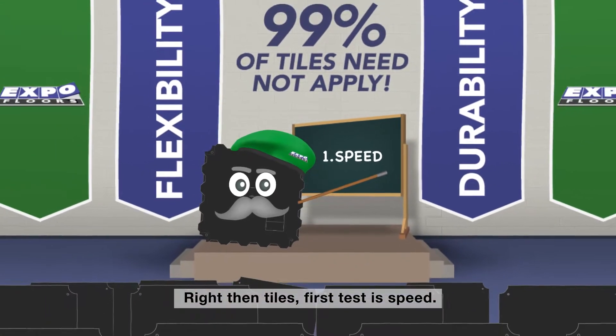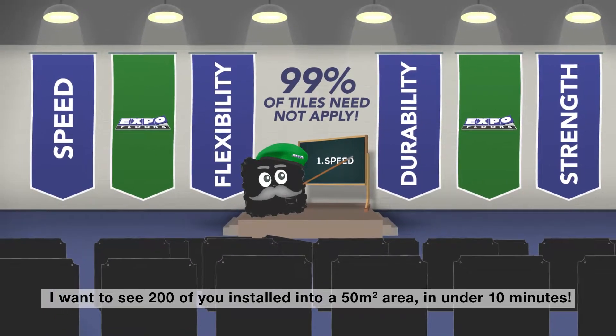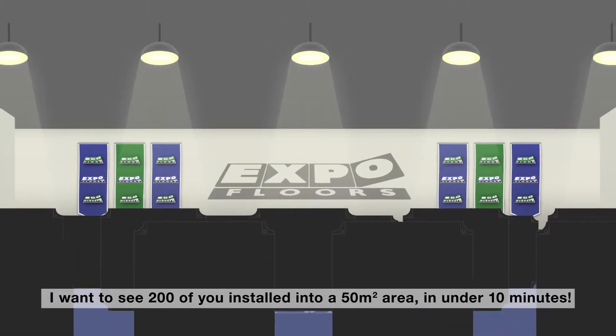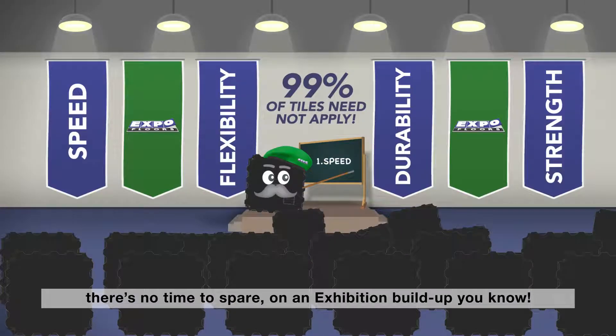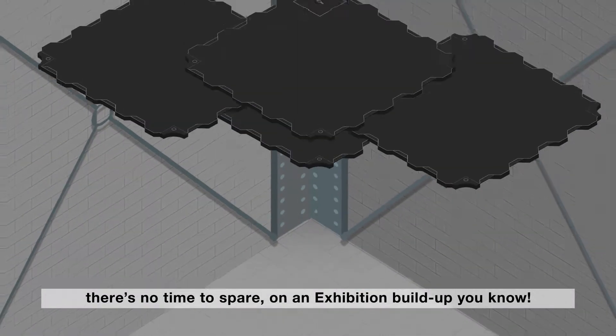I've served Expo floors for 10 years as an EcoFloor tile. These recruits think they've got what it takes. Right then tiles, first test is speed. I want to see 200 of them installed into a 50 square meter area in under 10 minutes. There's no time to spare on an exhibition build up, you know.